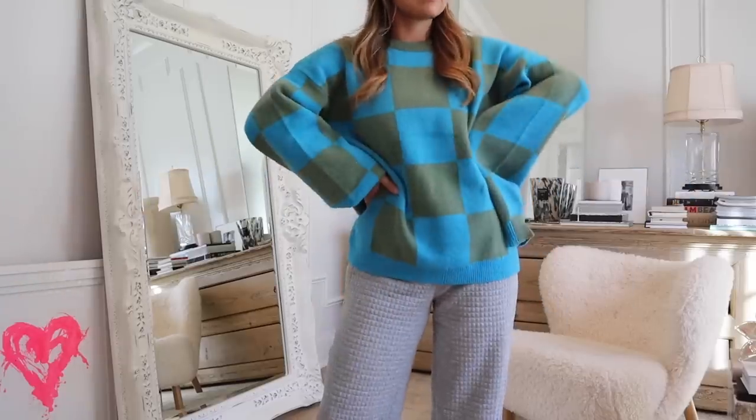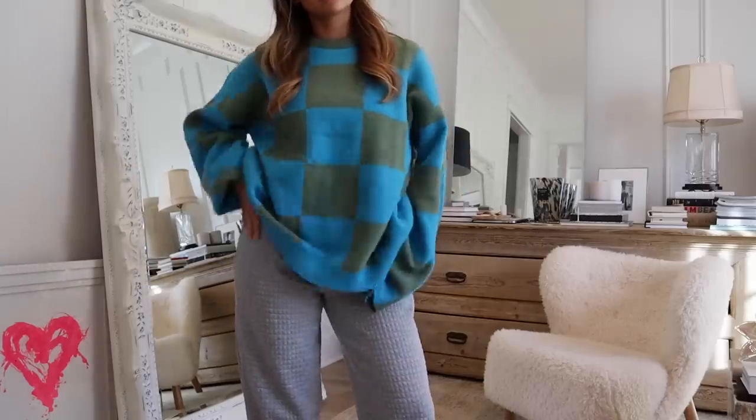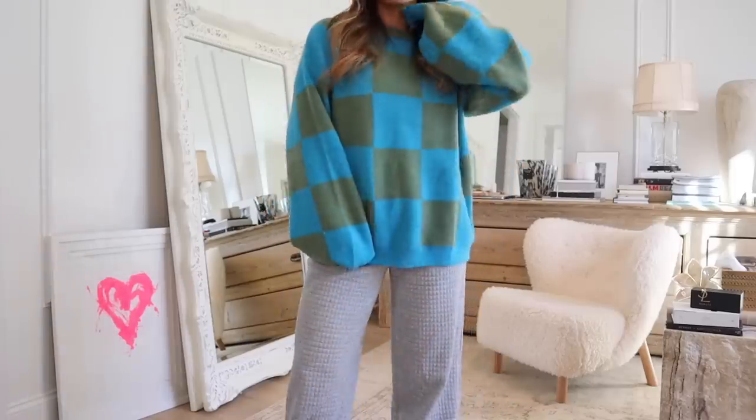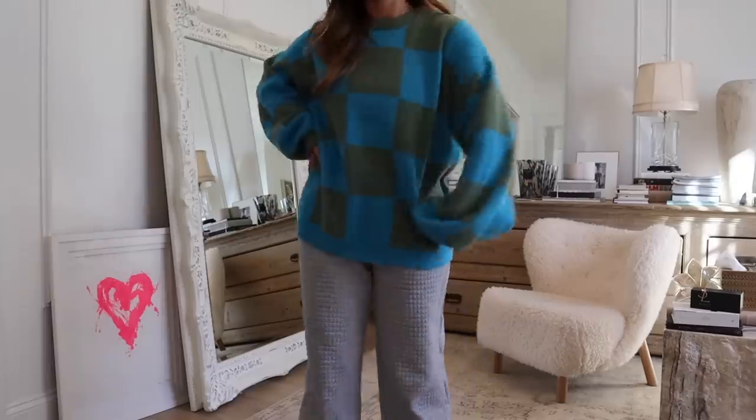First things first, starting with this little checkered sweater. You guys know I'm pretty much a neutrals girl, but I really liked the colors of this sweater — it's just a really practical item to wear with jeans or sweats, and you can layer a long sleeve underneath it. I'm obsessed with checkers lately. It kind of reminds me of the sweater that Hailey Bieber and Kendall Jenner wore. Comfy, easy to wear every day, and colorful — a nice little statement sweater for cold weather.